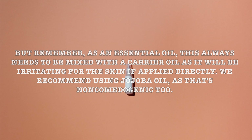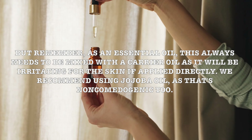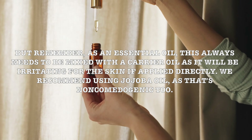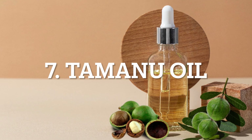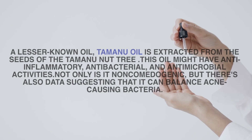Remember, as an essential oil, tea tree oil always needs to be mixed with a carrier oil, as it will be irritating for the skin if applied directly. We recommend using jojoba oil as the carrier, since it is non-comedogenic too.